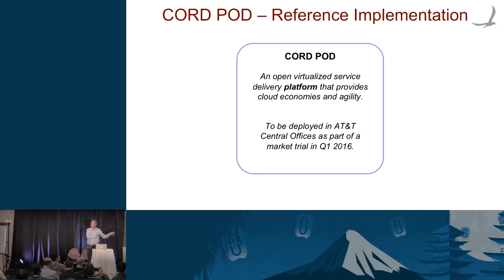That was the proof of concept. Open Networking Lab is a non-profit sister organization of the Open Networking Foundation — they do standards, we do open source software. What we're building is a reference implementation of CORD — an open virtualized service delivery platform — to be deployed in some of AT&T's central offices as a market trial in early 2016.